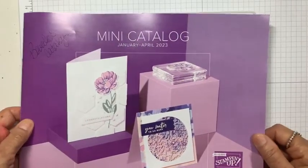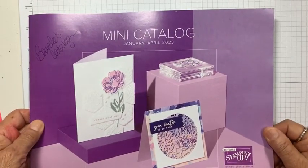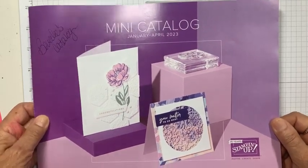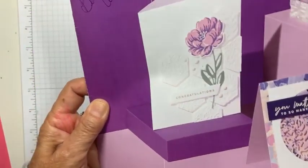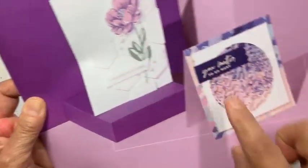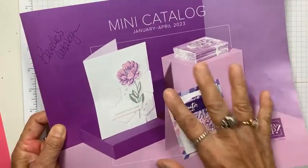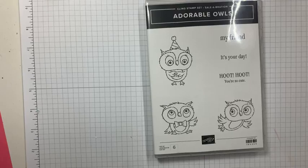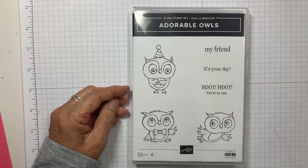Then here's the new mini — some of you have them already. I might get out today and deliver some more, and I've got some more going out in the mail. It's beautiful — look at this, really, really pretty. I love so many things in this catalog. I think you're going to be very, very happy with it. And here are the owls.